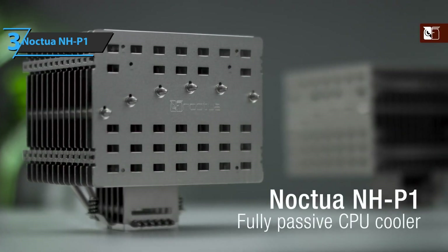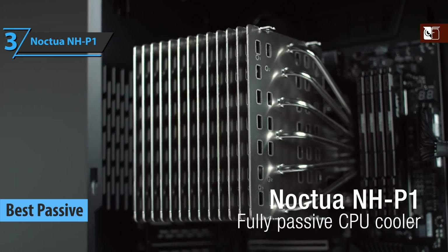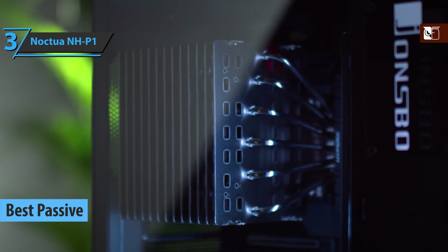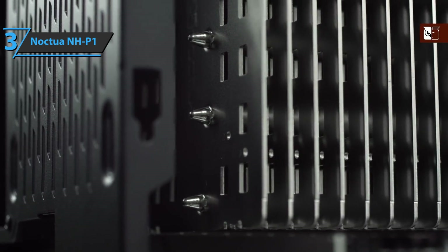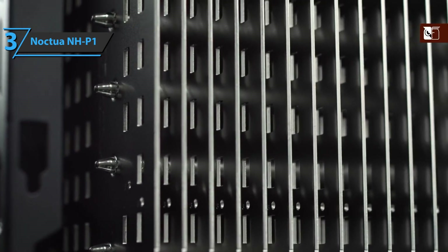Up next, check out the Noctua NH-P1, which has fetched the title of the best passive CPU cooler that can be found on the market in 2021. As the name suggests, this is the first passive cooler that has a Noctua brand, which we can mount on processors. With this passive model, we achieved the absence of noise from this component, although it must be said that we can also install a fan.